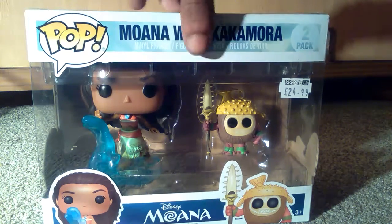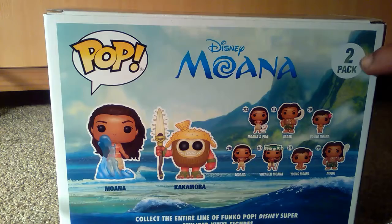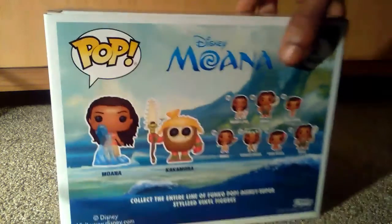So I'm just going to show you the back. One thing to note as well — this isn't individually numbered, it's just labelled pack two, so obviously it's a two-pack.